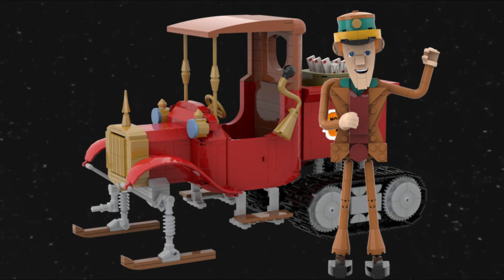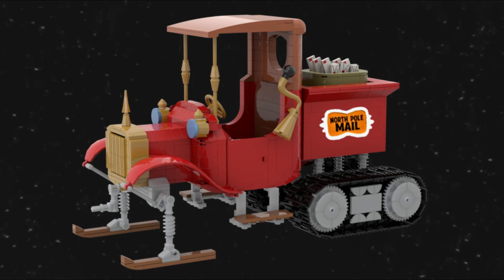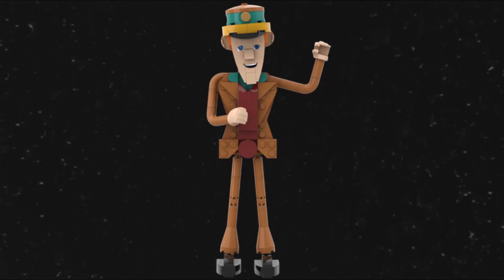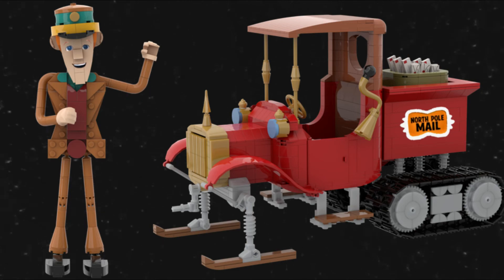As far as the truck goes, I would like to add the ability to have working steering, while keeping in mind not to add too many pieces that would change the aesthetic of the front end. Also, to add some more cheerfulness to the set, I think a great addition would be to include some of the forest critters seen in the TV special — I believe this would increase the display factor as well as add more playability.